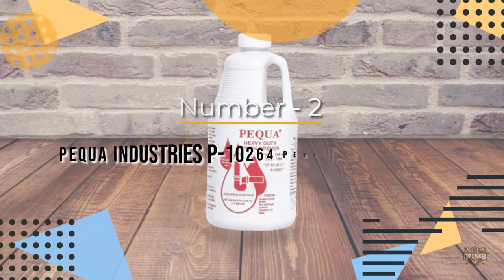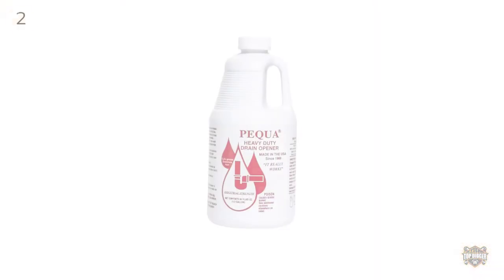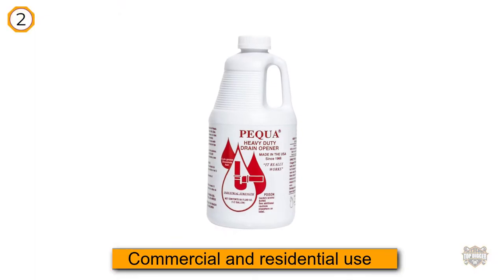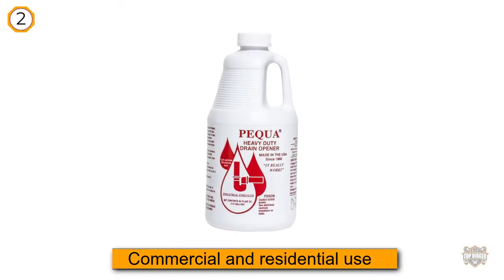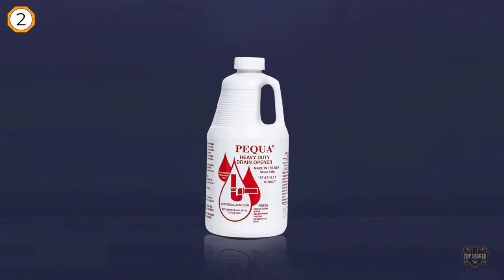Number two: Pekwa Industries P10264 Pekwa Drain Opener. The Pekwa drain opener is a highly rated product for both commercial and residential use, and it gets top marks from users who say it's their go-to drain opener.